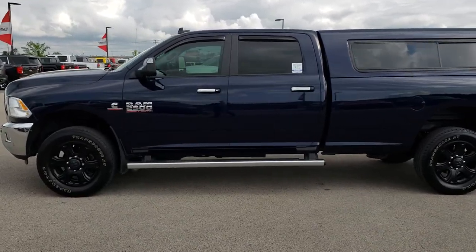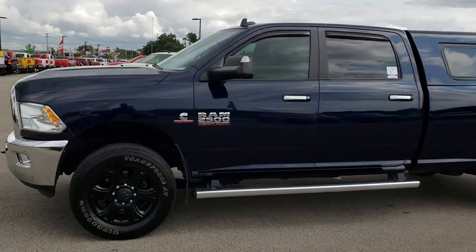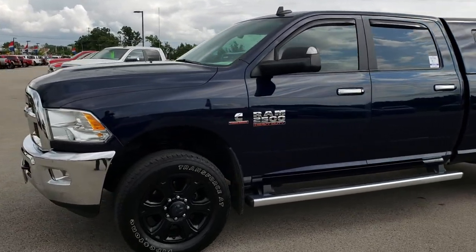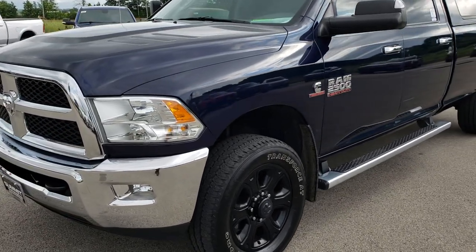This is stock number 9-6-7-7. We are here at Summit Automotive in Fond du Lac, Wisconsin, your new and used Ram headquarters in Wisconsin. Remember, we are the guys with the trucks on 41.